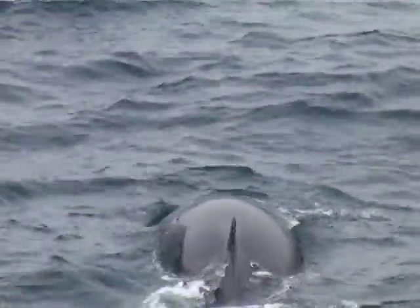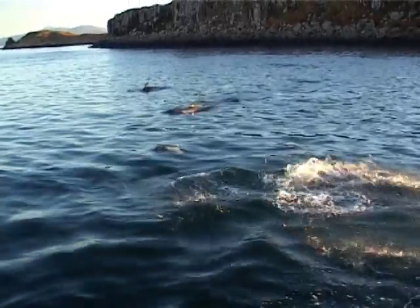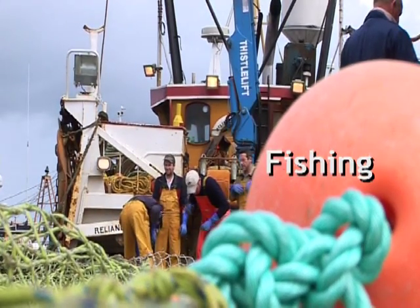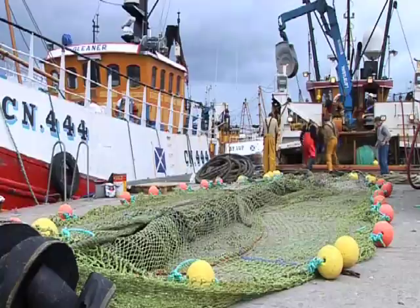Cetaceans' presence in healthy numbers is therefore an indicator of a sea rich in marine life. But even here there is a need for caution. A dolphin may live for 50 years, a minke whale for 60 years. Is their population being replaced or declining? Only scientific study will provide us with the answers. A combination of politics, technology and demand has changed beyond recognition the face of the fishing industry.